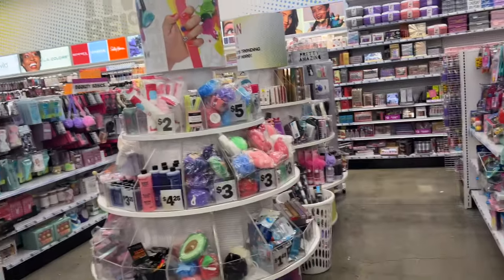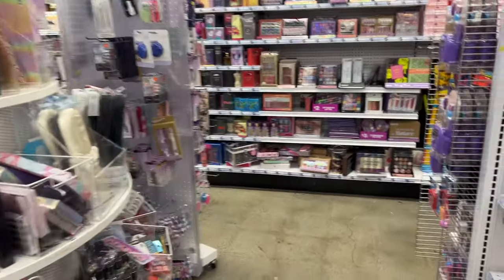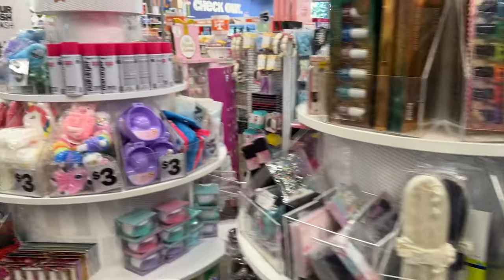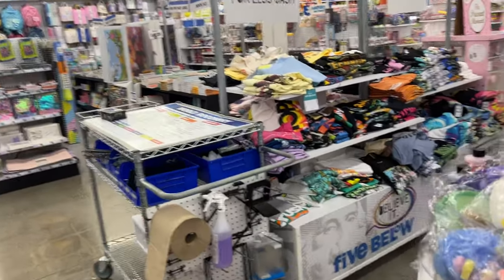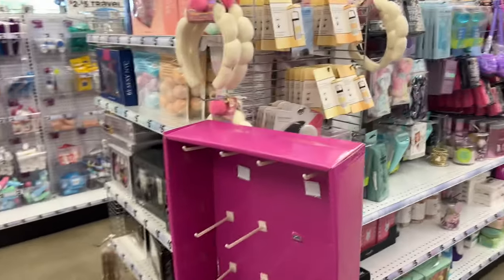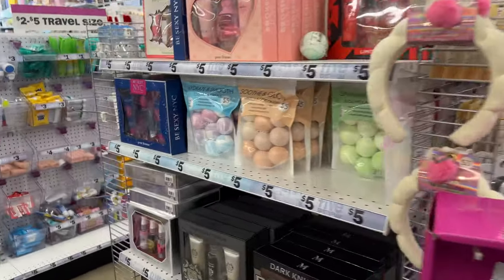Thank you so much for shopping with me today at Five Below. Hope you guys are having an amazing day. Happy happy Tuesday. I will talk to you real soon in the next video. We got Dollar Tree coming up, we have Target, and I did a FabFitFun unboxing — they reached out to me, I was really excited about that video. Check that out, that's already up and running. And I have some awesome Dollar Tree videos as well. I will talk to you guys real soon. Bye, everybody.